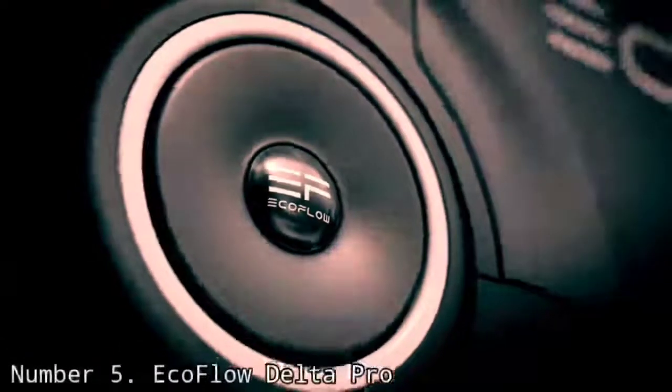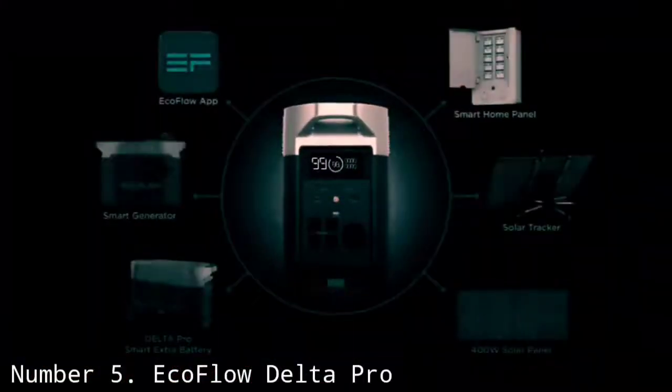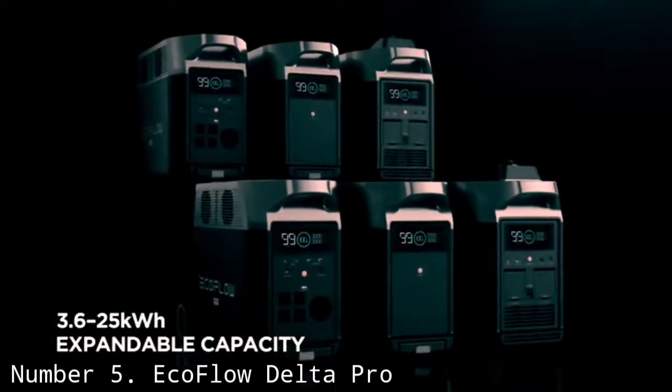Number 5: EcoFlow Delta Pro. If you're looking for a solar generator capable of powering your whole home in the event of a power outage, the EcoFlow Delta Pro stands apart from the pack, thanks to an unrivaled power and output capacity. The Delta Pro alone packs a 3,600Wh wallop, and you can expand that to 25,000Wh by chaining it to extra EcoFlow batteries and generators.